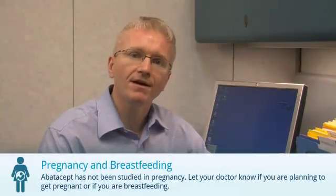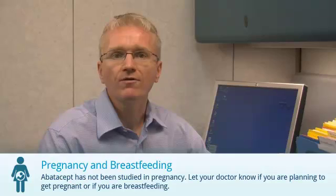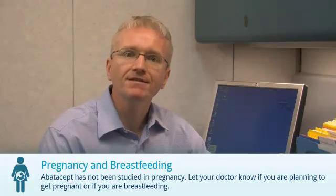Apatacept hasn't been properly studied in pregnancy. Let your doctor know if you are pregnant, planning to get pregnant, or if you are breastfeeding.